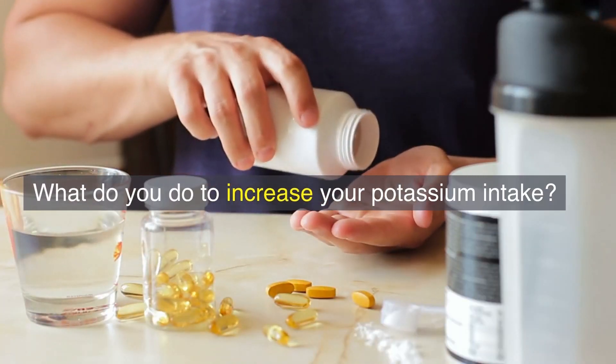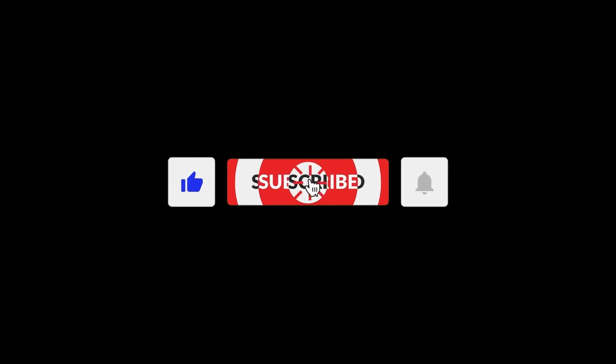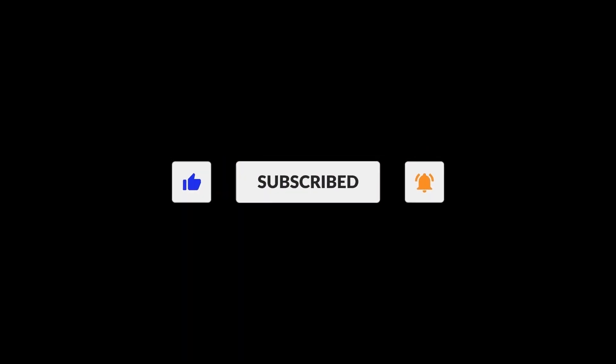What do you do to increase your potassium intake? Let us know in the comments below. If you found this video helpful, give it a thumbs up and don't forget to subscribe to our channel for more insightful content.